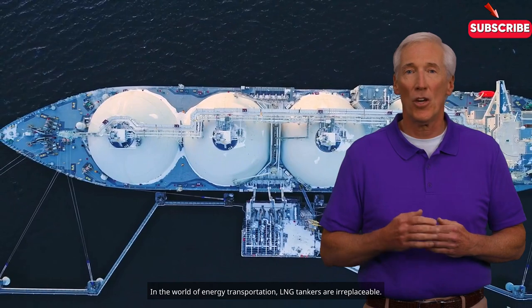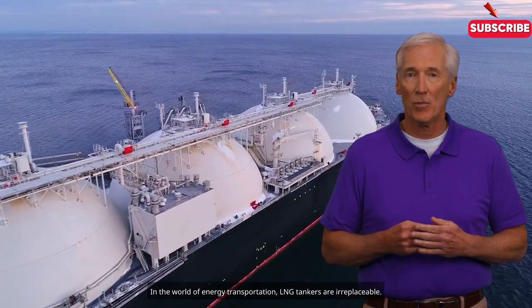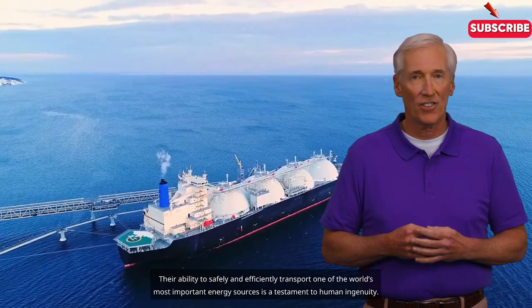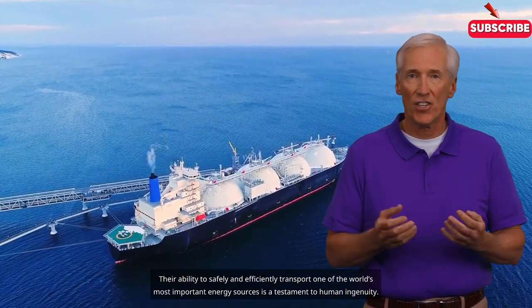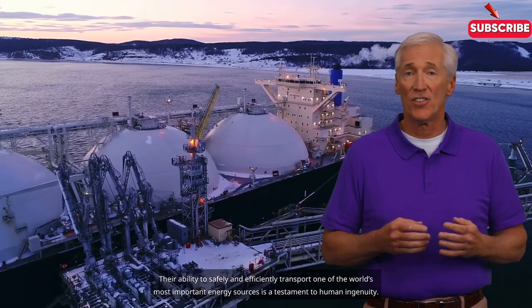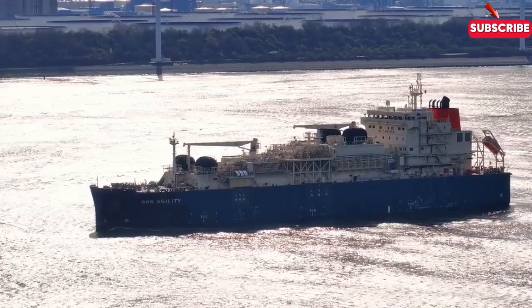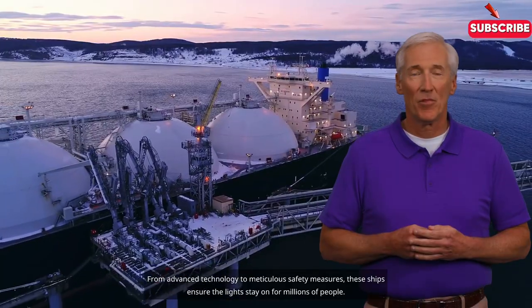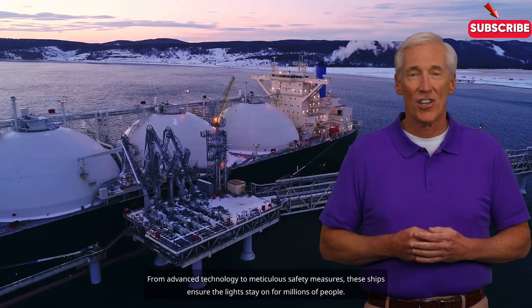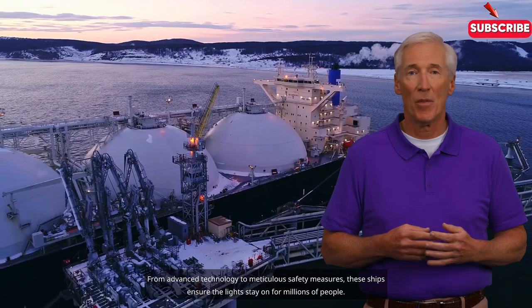In the world of energy transportation, LNG tankers are irreplaceable. Their ability to safely and efficiently transport one of the world's most important energy sources is a testament to human ingenuity. From advanced technology to meticulous safety measures, these ships ensure the lights stay on for millions of people.